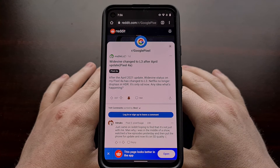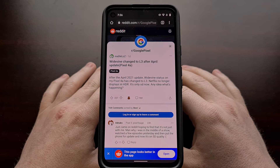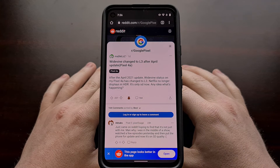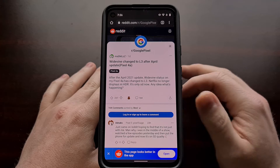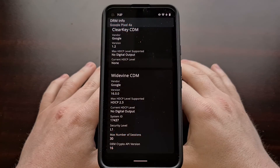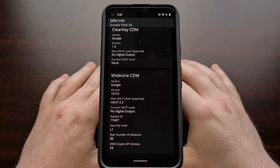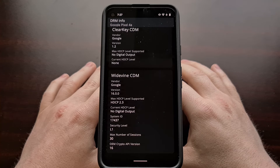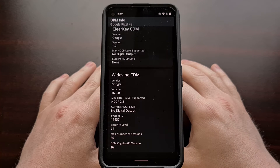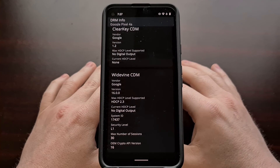There are also a number of people saying they specifically installed the Android 12 developer preview in order to attempt to fix this issue. While I can't tell you that installing the Android 12 developer preview will fix it for you, I can tell you it fixed the issue for me — the April OTA update for the developer preview build resolved it.